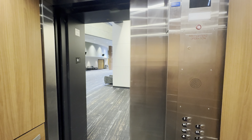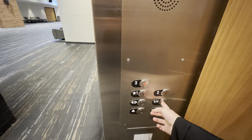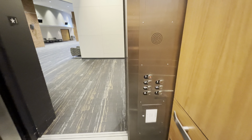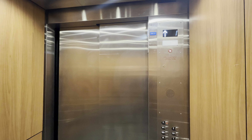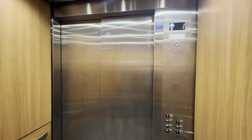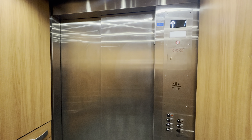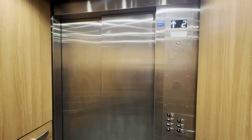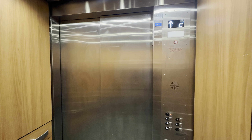First floor. Going up? That was loud. It's bouncy.